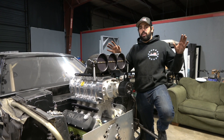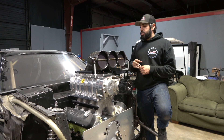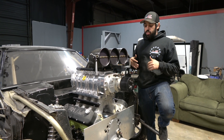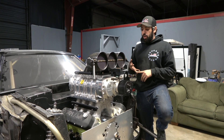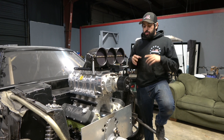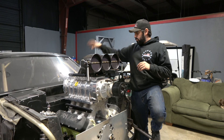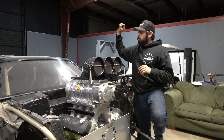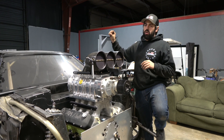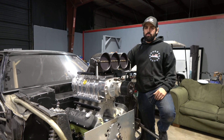Cameron's gonna pretty much have the car chassis-wise done when we get it back from CJ Race Cars. It'll be wired up, plumbed, and just little odds and ends and we'll be good to go. He's mounting all the body, front end, doors, fuel tank, gas throttle pedal, brake pedal, harnesses, wing, redoing the parachute mounts.